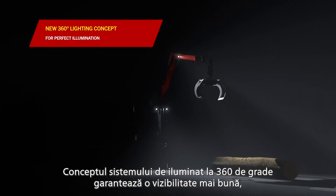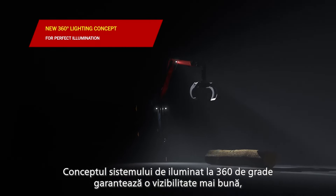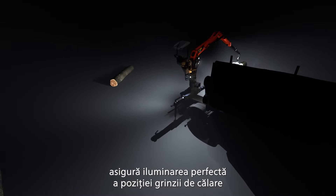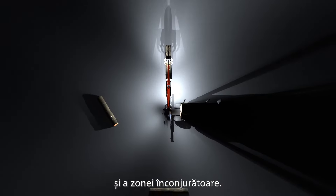The 360-degree lighting concept guarantees the best visibility even in poor light. Four additional LED floodlights now ensure perfect illumination of the outrigger position and the surrounding area.